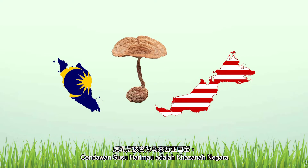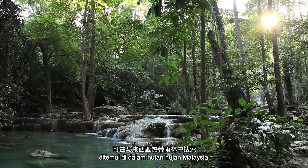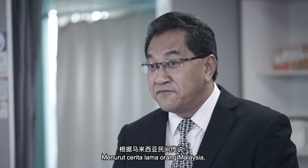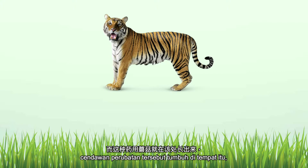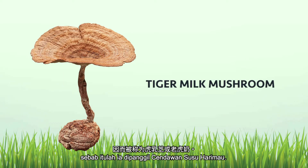Tiger Milk Mushroom is Malaysia's national treasure, as it is a medicinal mushroom found in Malaysia's rainforest with more than 400 years of medicinal history. According to Malaysian folklore, when a tigress drips its milk onto the ground when feeding her cubs, this medicinal mushroom grew at that spot. Hence, this is why it's called Tiger Milk Mushroom.